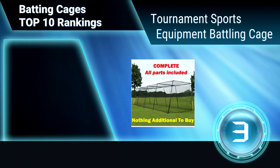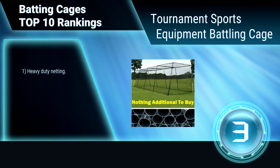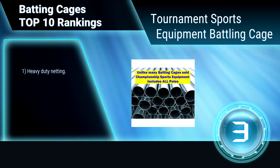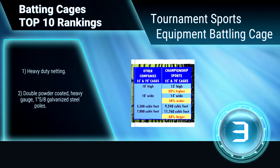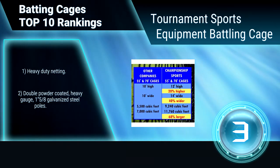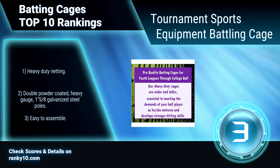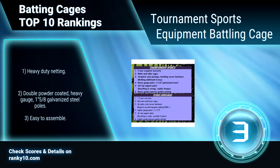Ranking Number 3: Tournament Sports Equipment Batting Cage. This batting cage is a complete frame and netting package — nothing additional to buy. Its heavy duty frames are constructed of heavy gauge galvanized steel, which will provide adequate frame strength and stability, especially in windy conditions. Heavy duty netting with double powder coated, heavy gauge, galvanized steel poles. Easy to assemble.